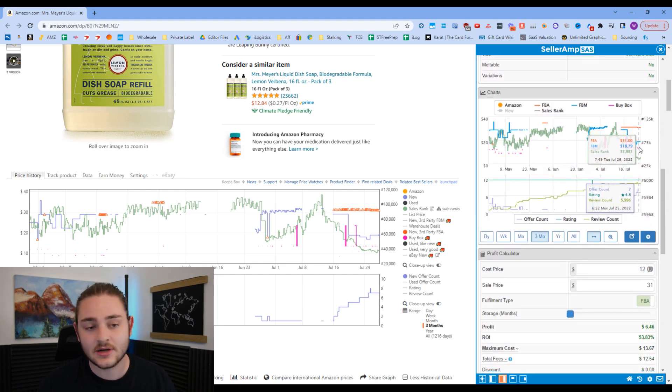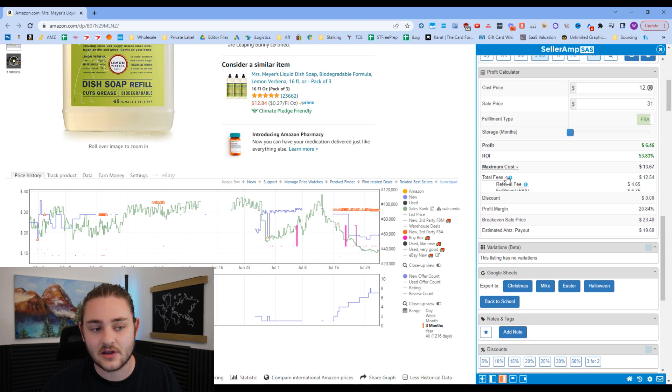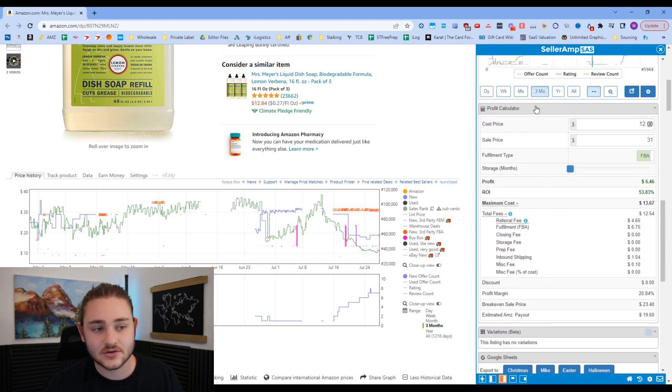There's also an embedded Keepa chart within SellerAmp — you could technically get by with just this one, but there's some more advanced data in the standalone Keepa chart. I would recommend having both. And there's a profit calculator with a little bit more detail as well.